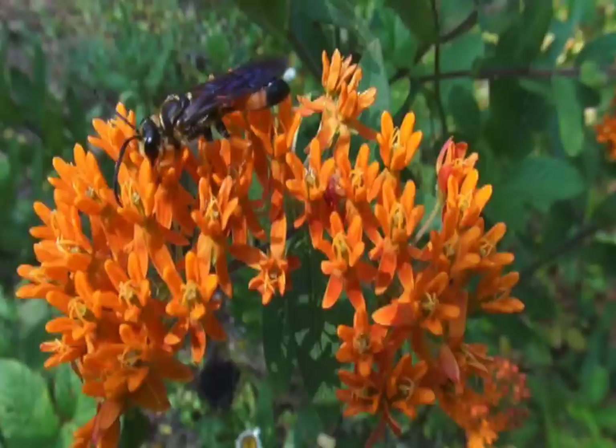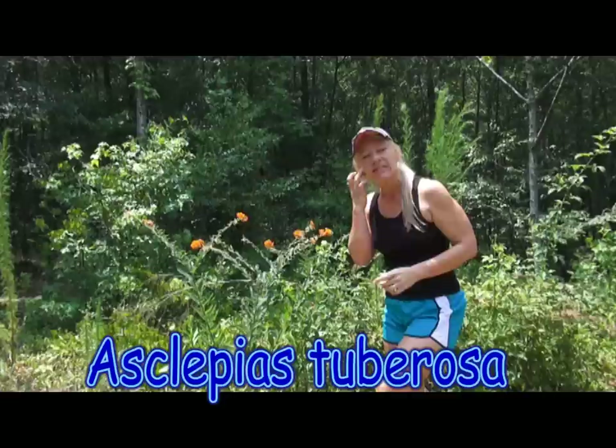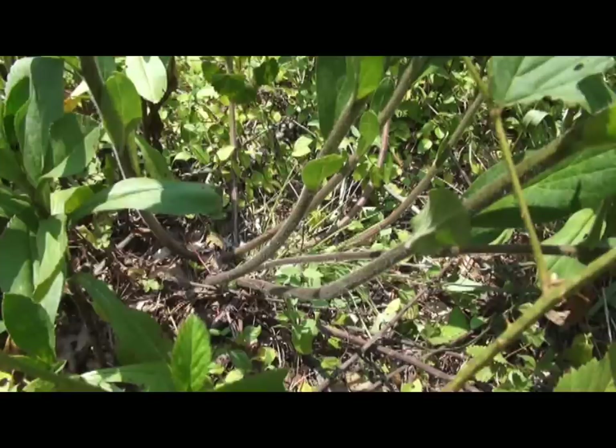Hey everybody and welcome back to the garden. I'm Melissa Allman and today I wanted to show you a really cool plant that I've got growing in my yard — I bet you've seen them growing on the sides of the road. This plant right here is called Asclepias tuberosa and it is actually classified as a milkweed, but it's so pretty I don't consider it a weed at all. It gets about three to four feet tall on these long herbaceous stems.